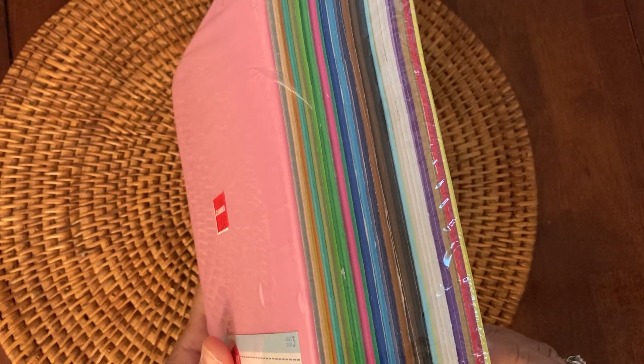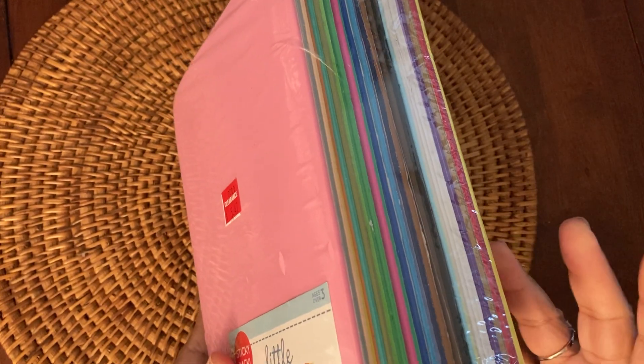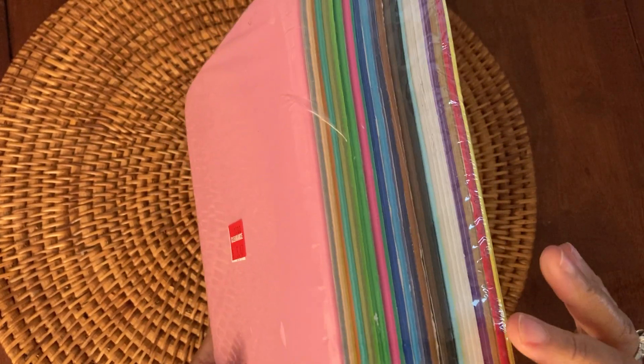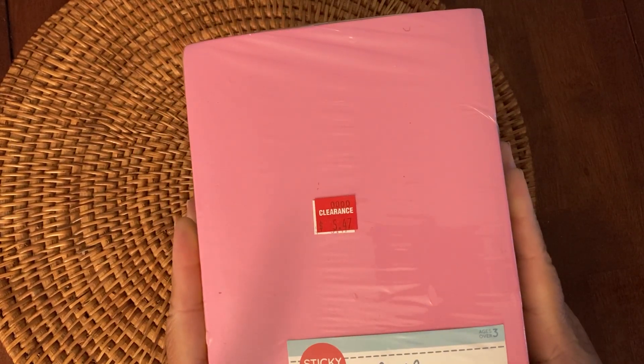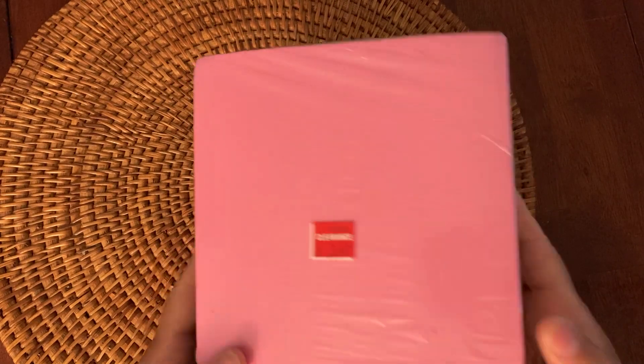I also picked up this pack of 40-piece foam — it's thin foam in different colors. I think this is a lot of colors that I wouldn't normally have in foam, and I'll be able to pop up some items on my cards in whatever color I want. Once again, good price — 60% off the marked price for the foam.